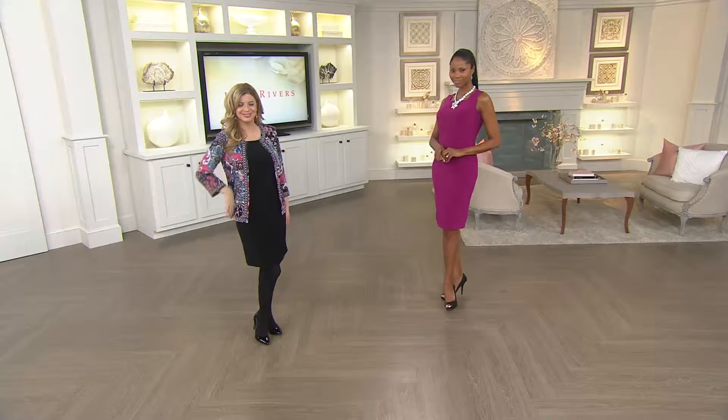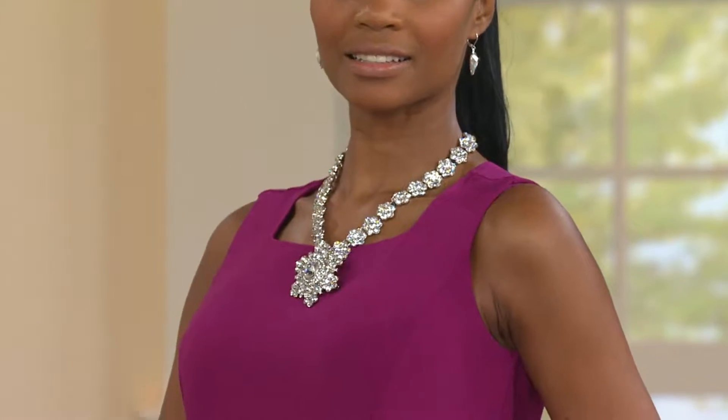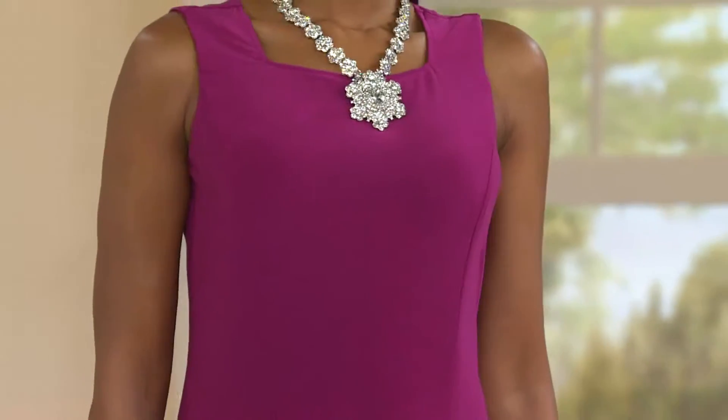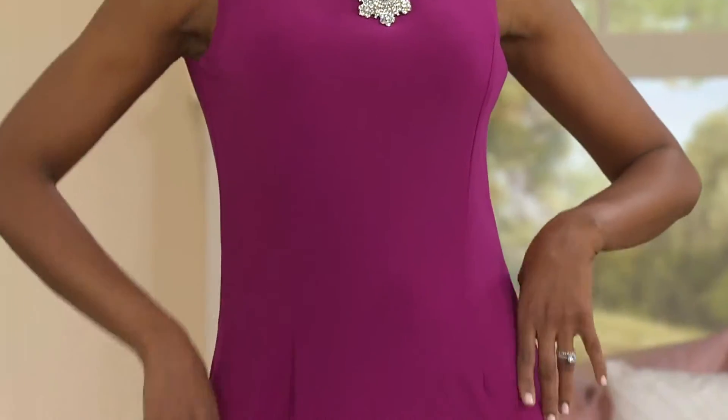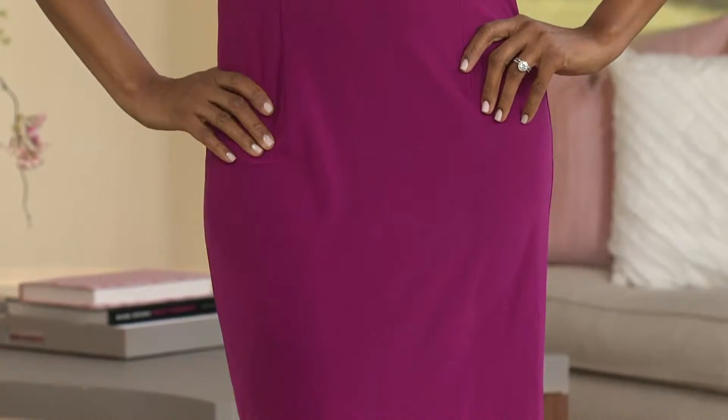So why this dress, David? Well, the neckline — first of all, it's a square neck because it was Joan's absolutely favorite. She hated a V-neck. She just never liked a V-neck. A V normally elongates a lot of women, but sometimes it can show the décolleté in a way that she didn't like. But a square neck — if you look at pictures of Joan, if it's a gown it's usually a square neck. If it's a tank top, it's a square. It was just her favorite.